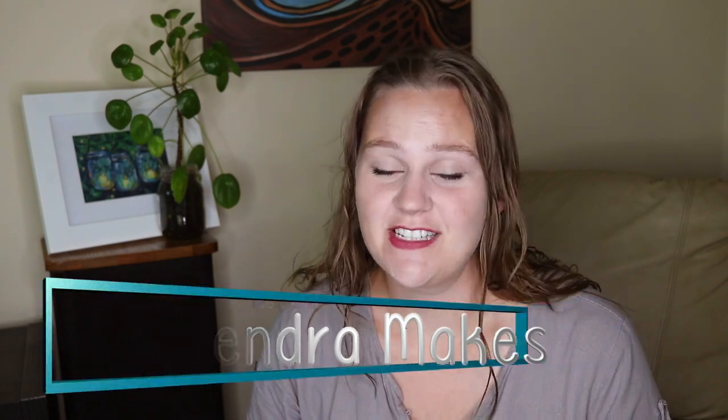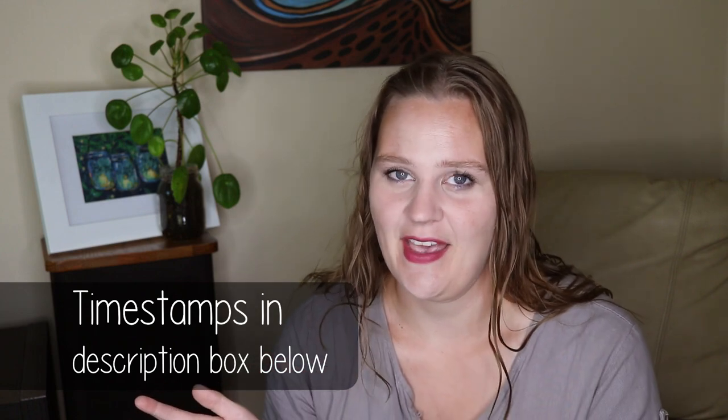Hello everybody, my name is Kendra. I have not sat down to do a video in quite some time, especially to show you all the things I've been working on. These last few months have kind of flown by, but we're going to be talking about knitting, crocheting, spinning, and cross stitch. If you're interested in only one category, feel free to skip ahead. I do expect this is going to be quite a long video because I have a lot to show you.